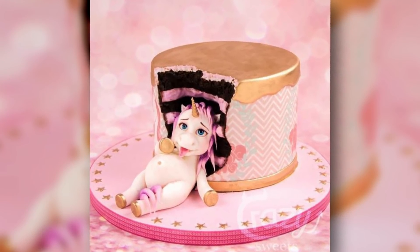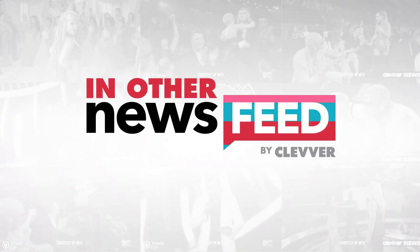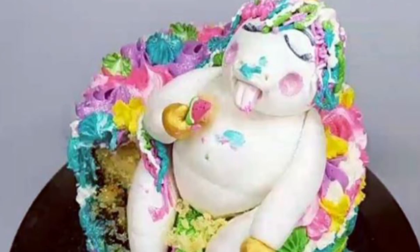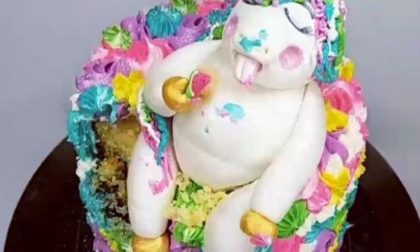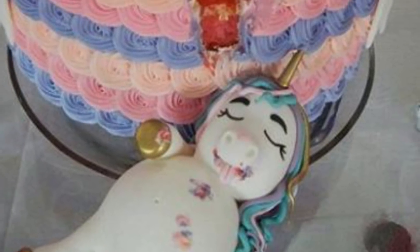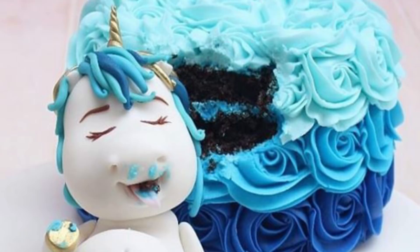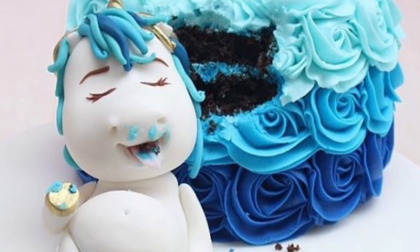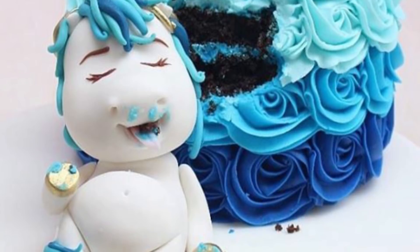Well, looks like I know what kind of cake I want for my birthday this year. Yes, it is pretty obvious that the internet is officially in a full-blown love affair with unicorns. But thanks to these new fat unicorn cakes, the obsession has been taken to a whole new level.